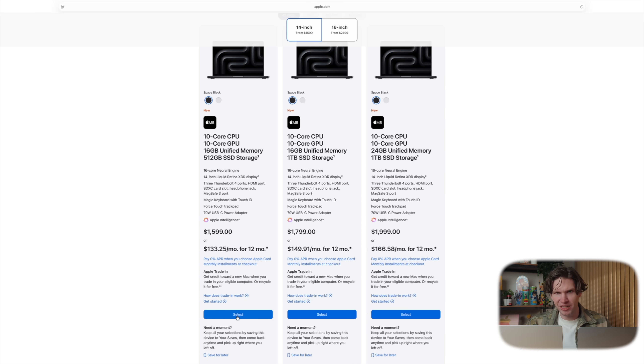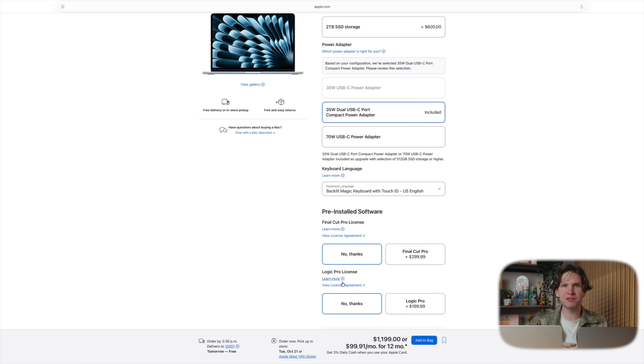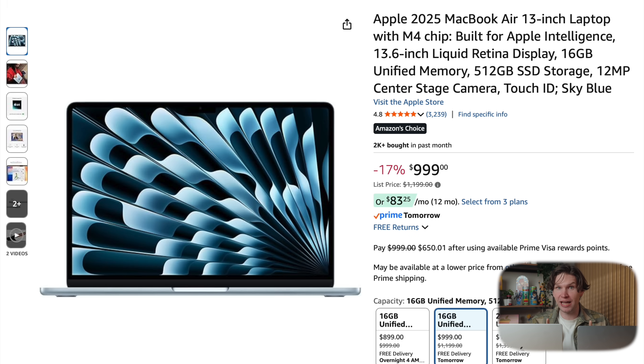Both models start with the same 16 gigabytes of memory. The Pro does start with more storage at 512 gigabytes, whereas the Air has a pretty small 256-gigabyte drive — that's pretty low for a computer. I would usually recommend most users step up to at least a 512-gigabyte drive, so if you take that recommendation on the Air, that pushes the price up to $1,200, which puts both computers at just a $400 difference if buying from Apple. One advantage of buying the M4 MacBook Air from a third-party site like Amazon is that the 512-gigabyte version is currently $1,000, bringing the price difference back down to $600 and making the M4 Air a really good value.